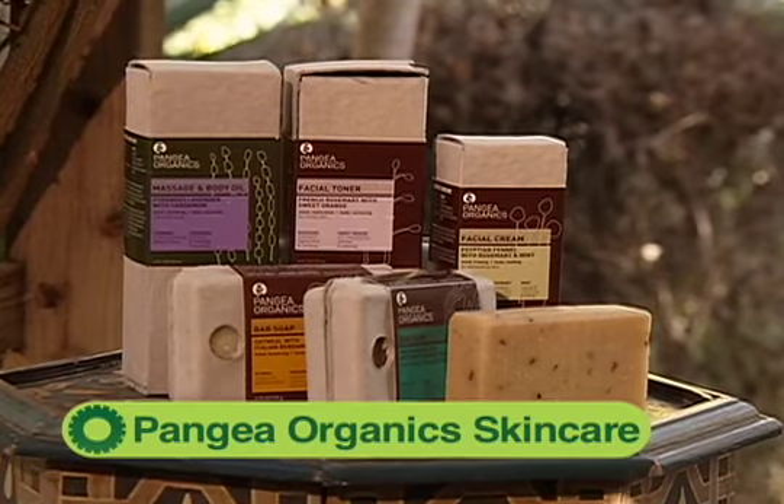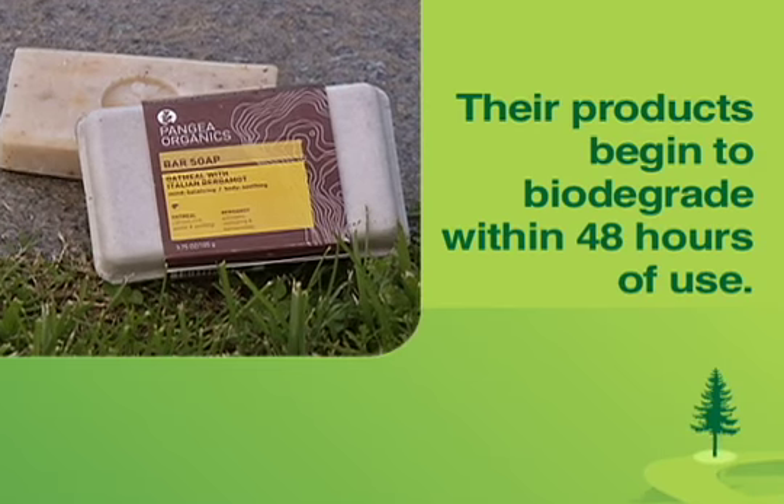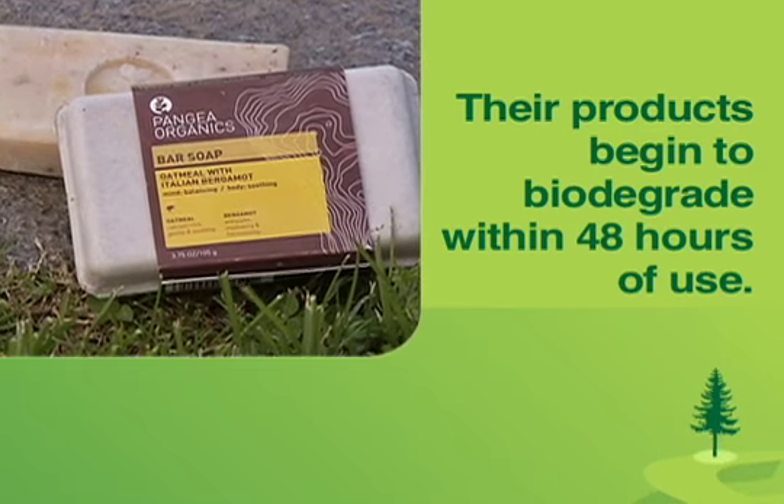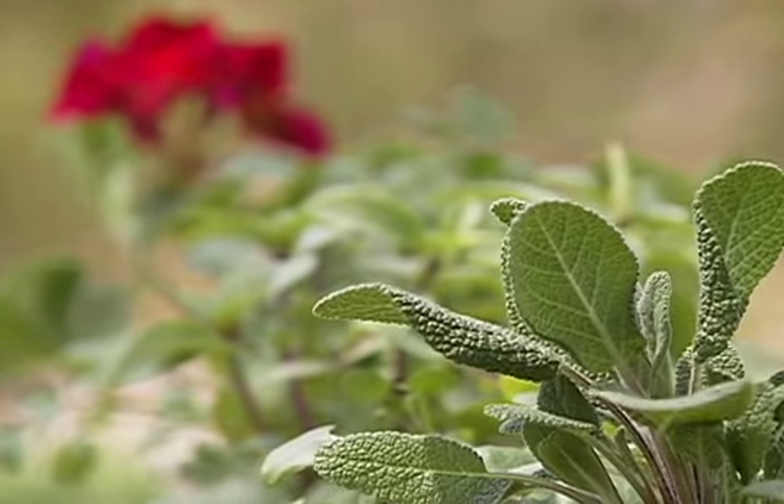Well, given all the issues that we're facing with our garbage, there's one company that's actually decided to do something about it. The Pangea Organic Skin Care and Body Care line has decided to package their products in these molded fiber boxes that are not only 100% biodegradable, they're actually also plantable. Yes, I did say plantable. Because each of these packages is embedded with seeds of geranium, sweet basil, amaranth, or sage.